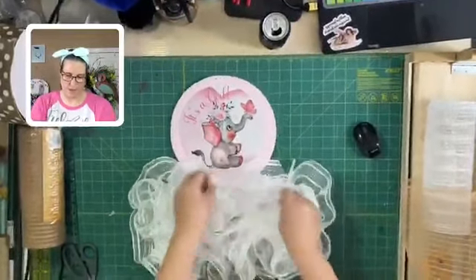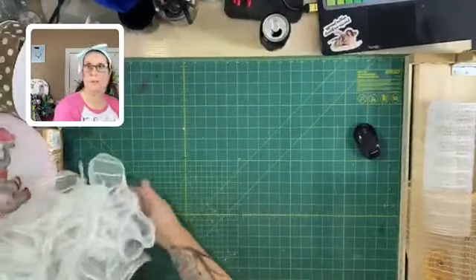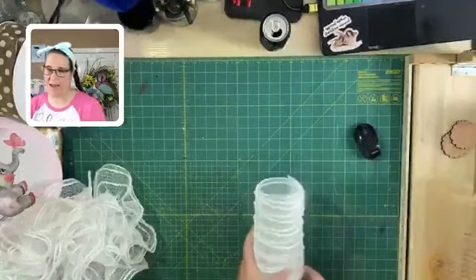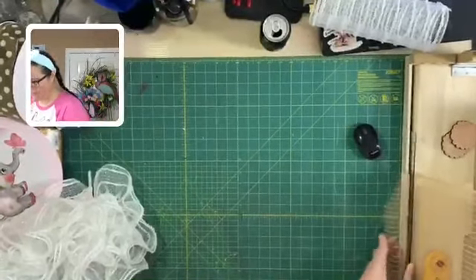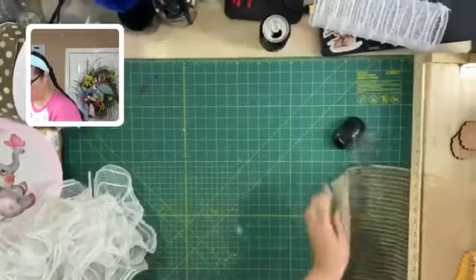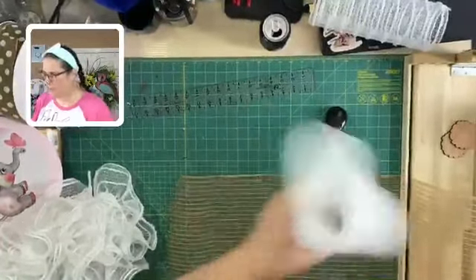Now that we have those, I'm going to cut some of this burlap jute mesh. Hey Teresa Durbin, I am doing fantastic, thank you for asking. I really need to do more lives — that's my goal coming up in the next few months. So those are for the other one.